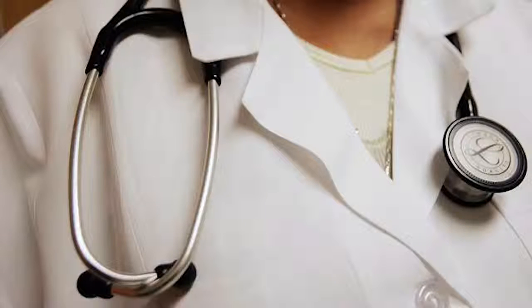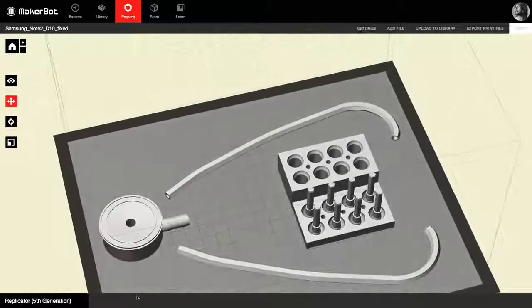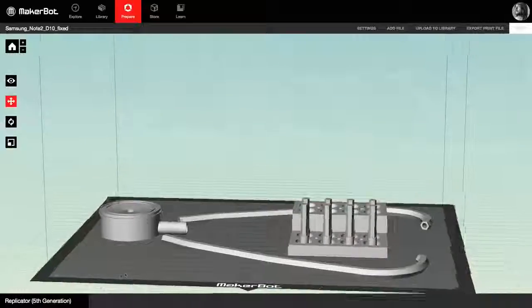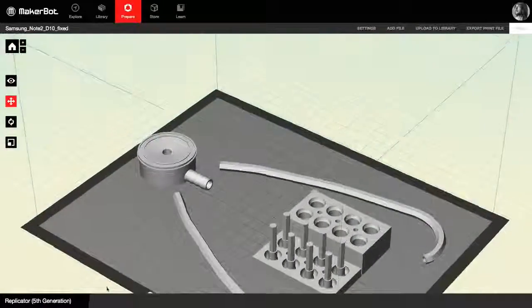The world's best stethoscope was designed and 3D printed by Gaza doctor Tarek Lombani and his team of specialists. The stethoscope has been tested for a few months and is actually proven to work a little bit better than the traditional, more expensive competition.